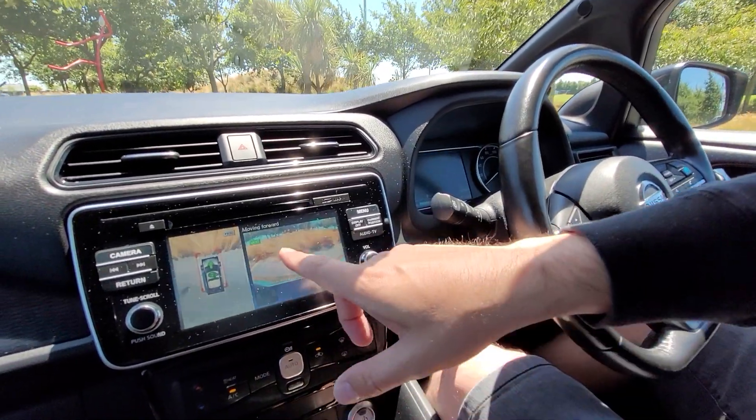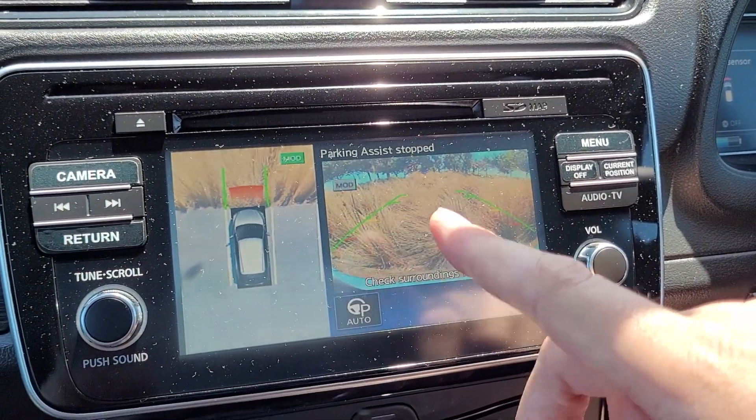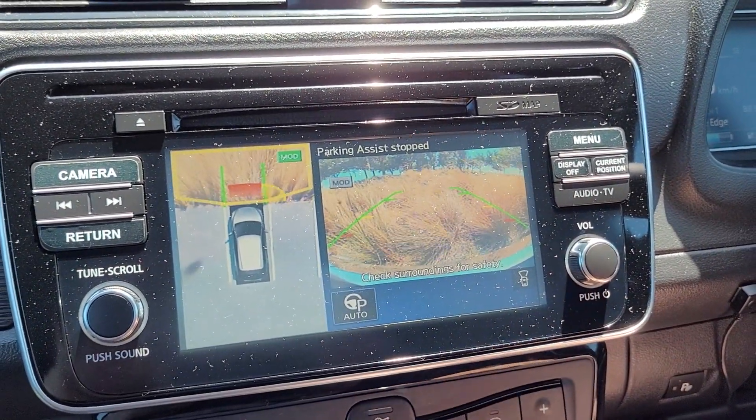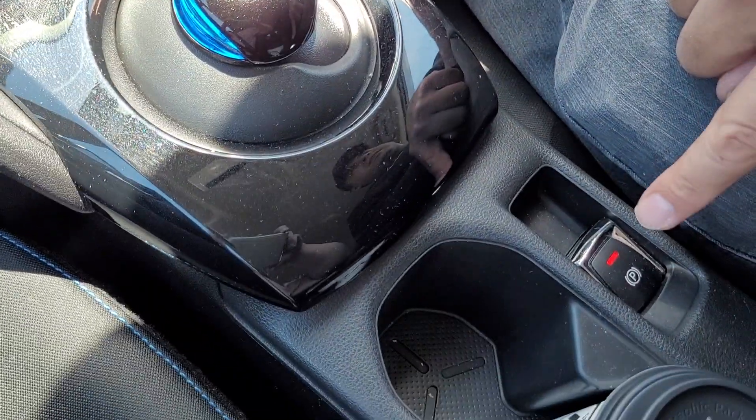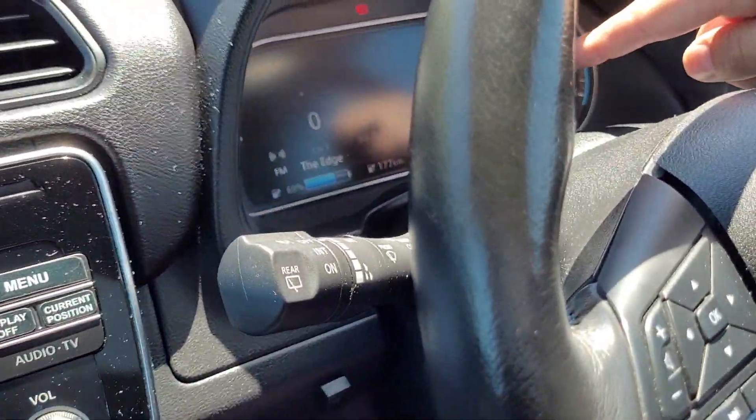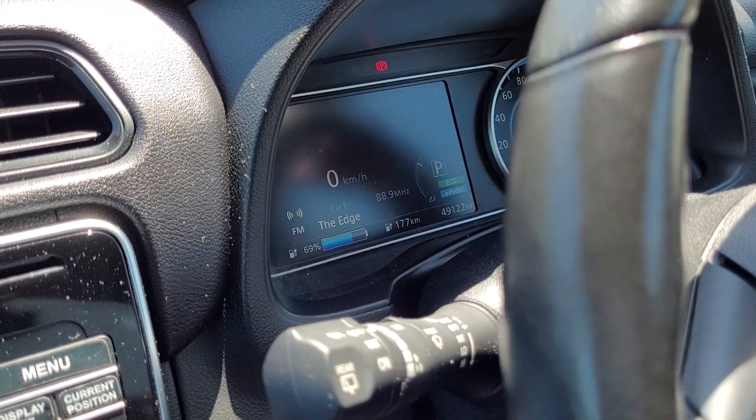If you look back here on the screen, it's indicating that it's parked. It puts on the electronic parking brake as well as setting the car into park at the conclusion of the parking.